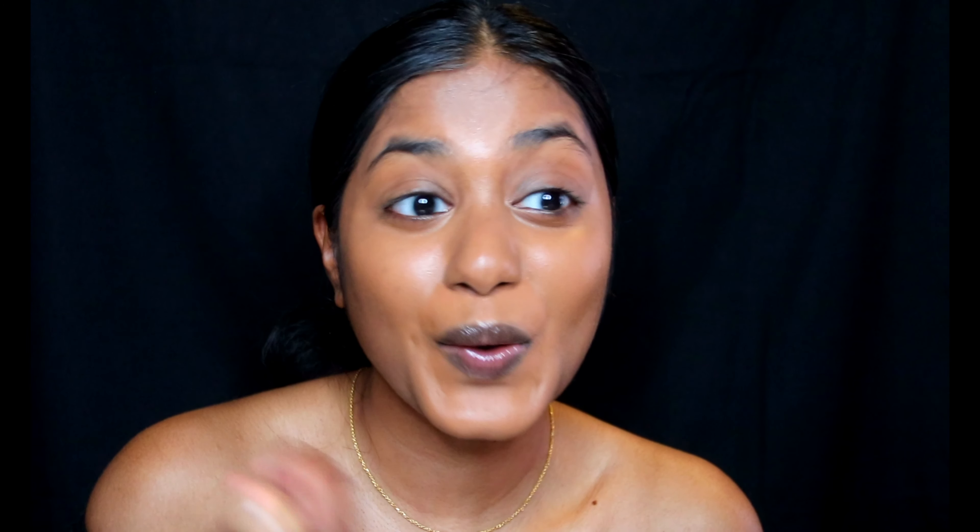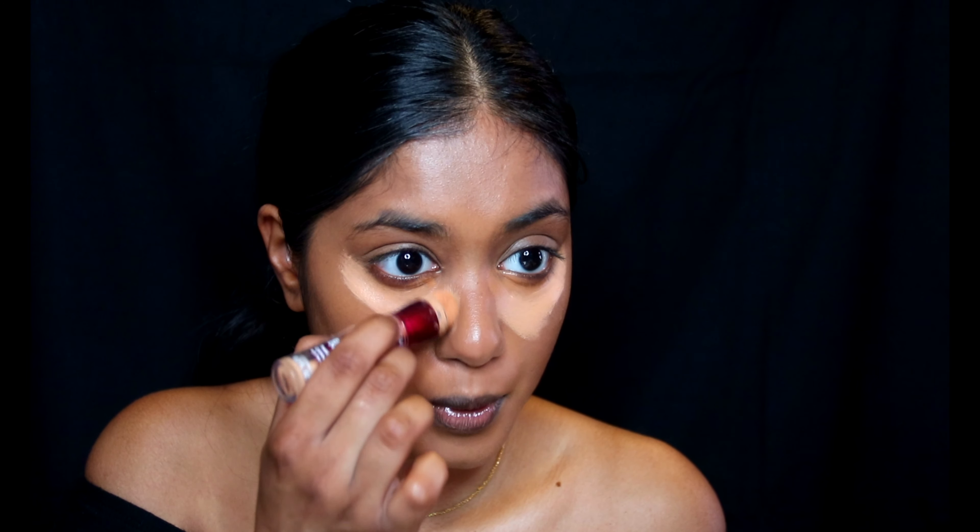So I have the Maybelline Instant Age Rewind in two shades — I have the shades Golden and Tan. I did not dampen it because I'm not trying to get up right now.